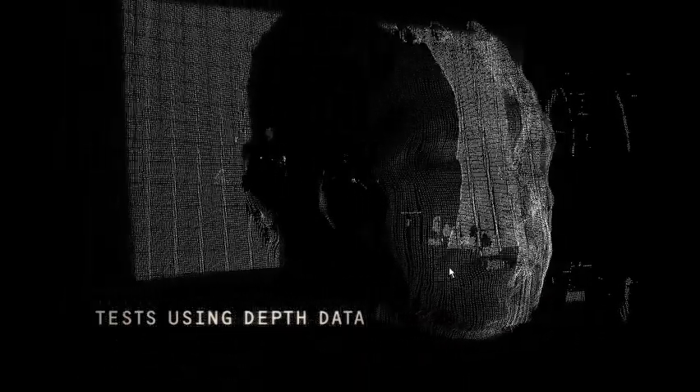We took the research further by using the Bumblebee, a camera related to those on the Mars rover. Stereo images are combined and a program extracts the depth information. Through importing this data into a 3D animation program, we could recreate images with point clouds, simulating how a machine perceives.